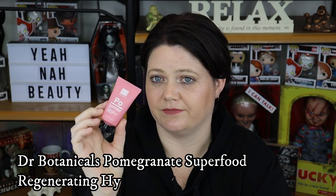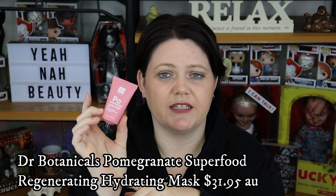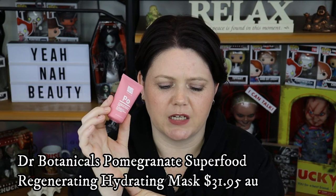Next product in my empties is this Dr. Botanicals pomegranate superfood regenerating sleeping mask. I didn't like this at all. I used it and it just feels disgusting, the smell wasn't great either, and it kind of pills up. I ended up using it on my hands. I got three quarters of the way through it and then I just couldn't stand it anymore. I thought about using it on my body, but it pills up and it's really weird. I just don't recommend this.